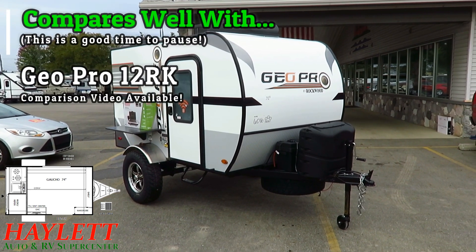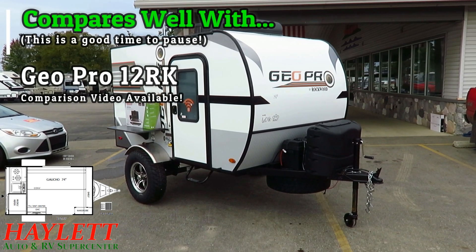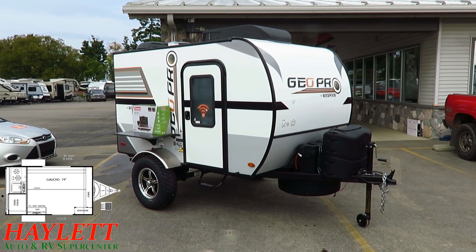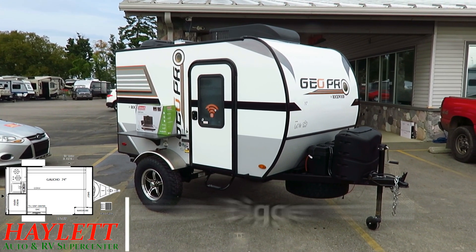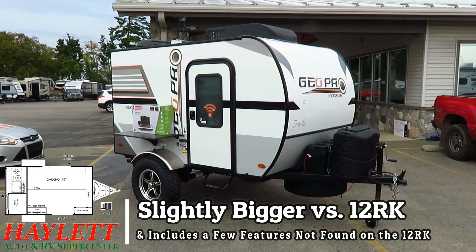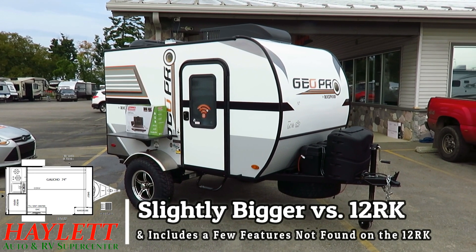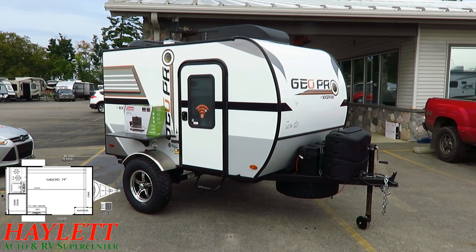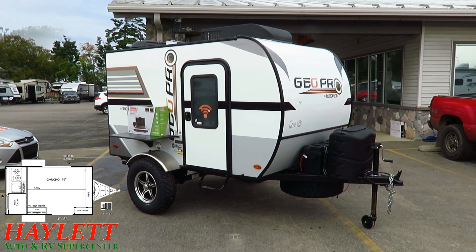There's a great deal of Azdel used in the construction of this. We have a big rear outside kitchen. And this SRK stands in contrast to just the 12RK, which is literally just a bed with an outside kitchen. This one has something of a small living space with a little sofa that can convert into a bed space inside, with a very nicely placed entertainment center.